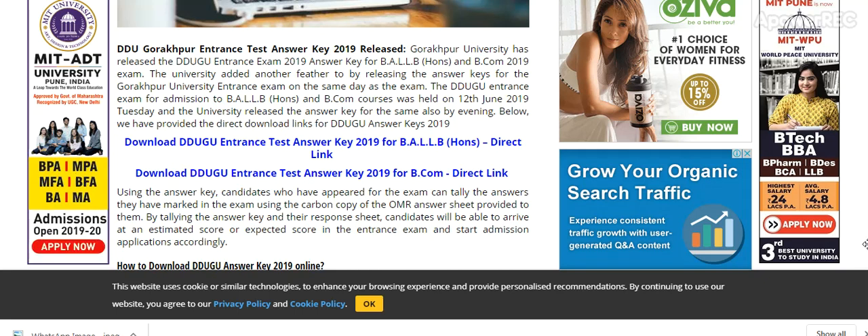Gorakhpur University has released the DDU GU entrance exam 2019 answer key for BA LLB Honours and BCom 2019 exam. The university added another feather to its cap by releasing the answer key for the Gorakhpur University entrance exam on the same day as the exam. The DDU GU entrance exam for admission to BA LLB Honours and BCom courses was held on 12th June — just yesterday — and the university released the answer key the same day.